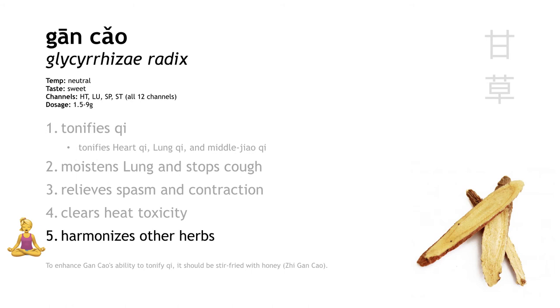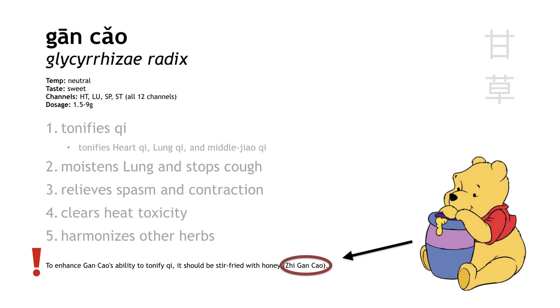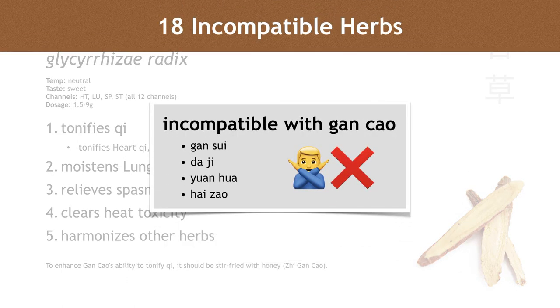Gan cao can also be used to harmonize other herbs — a lot of times you'll see a long formula and at the very end it'll say, add three grams of gan cao, just to harmonize the ingredients. If you want to emphasize gan cao's ability to tonify qi, either spleen qi or heart qi, it should be prepared by stir-frying it in honey, and then we call it zhi gan cao. We should also mention that gan cao is one of the 18 incompatible herbs. Gan sui, da ji, yuan hua, and hai zao are all incompatible with gan cao, meaning the combination will create toxic side effects not present in any of the herbs individually.